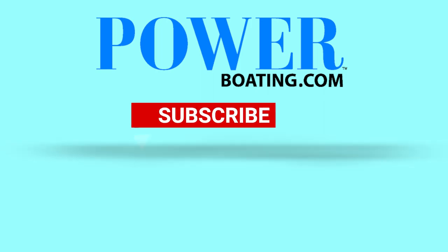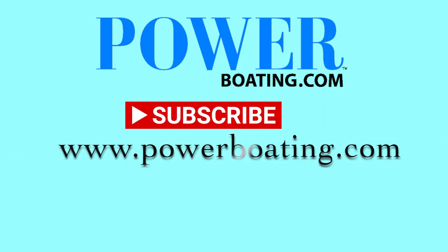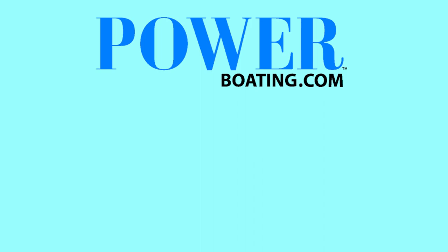Don't forget to like, comment, and subscribe below to the Power Boating YouTube channel for more amazing content.